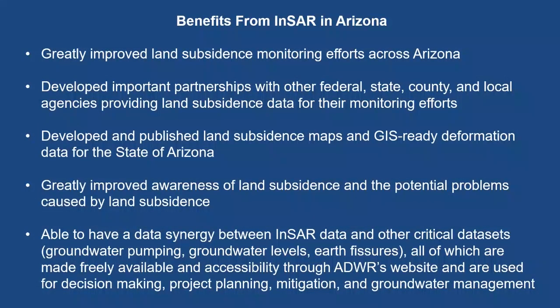The benefits of our InSAR program in Arizona include greatly improving subsidence monitoring efforts across the state, with important partnerships with federal, state, county, and local agencies. We develop and publish subsidence maps and GIS-ready deformation data for Arizona, all accessible from our website. We greatly improve awareness of subsidence and potential problems it causes, and we achieve data synergy between our InSAR data and other critical datasets such as groundwater pumping, groundwater level data, and earth fissure data — all used for decision making, project planning, mitigation, and groundwater management.